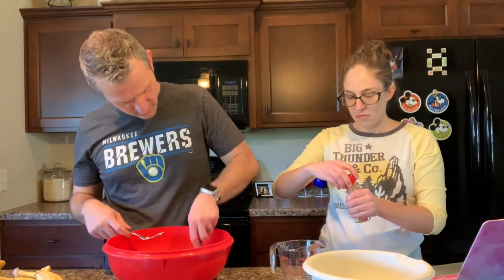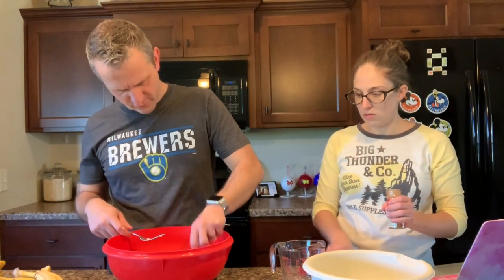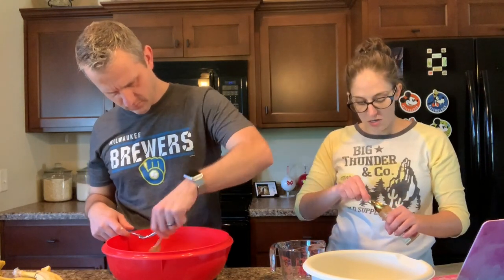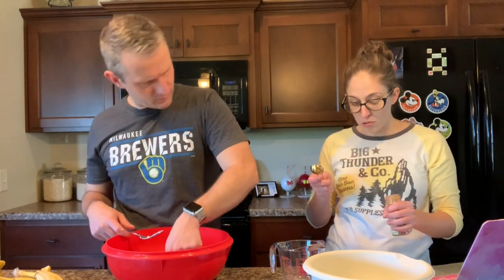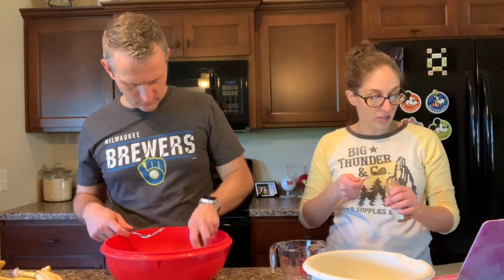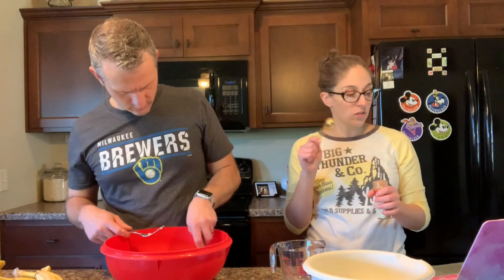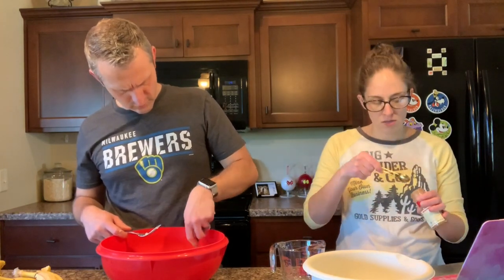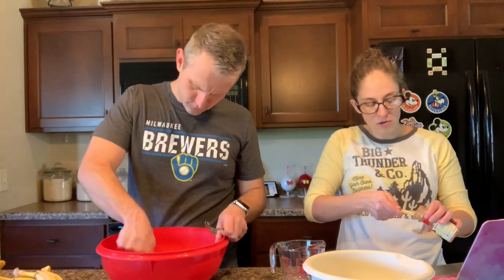One tablespoon of cinnamon. Is it supposed to be completely smooth? I would say as close to smooth as you can get. I can barely fit a teaspoon in here — three teaspoons equal a tablespoon, so I'll do three. A tablespoon of vanilla seems like a lot of vanilla.